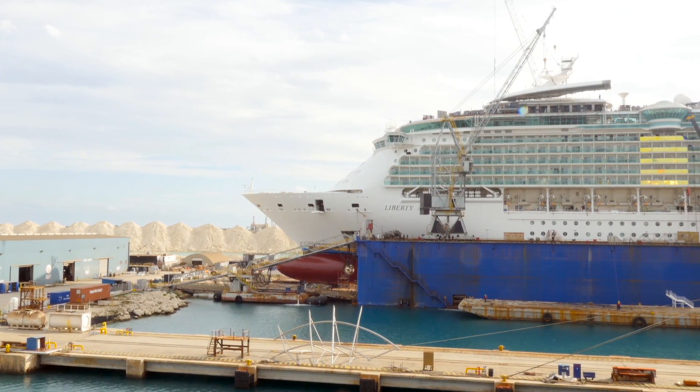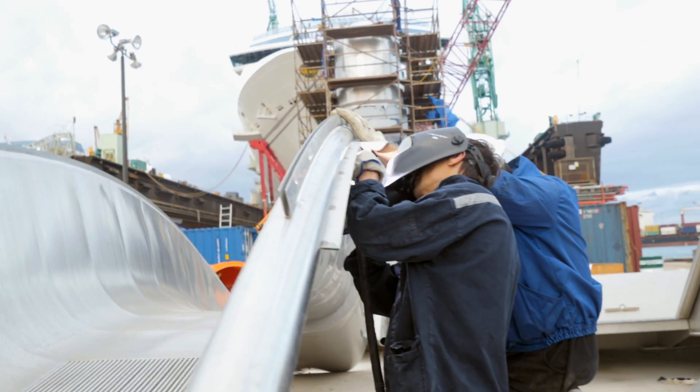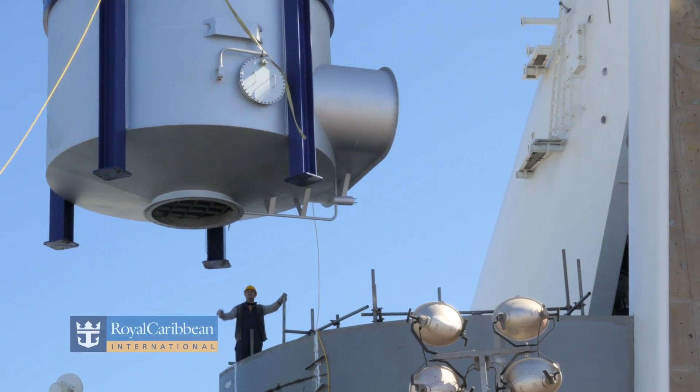It's a very large coordination between different departments, different nationalities, different skill sets. In a 28-day dry dock, start to finish, when that first guest comes on, everything is finished, everything is clean. It takes quite a feat to do that.